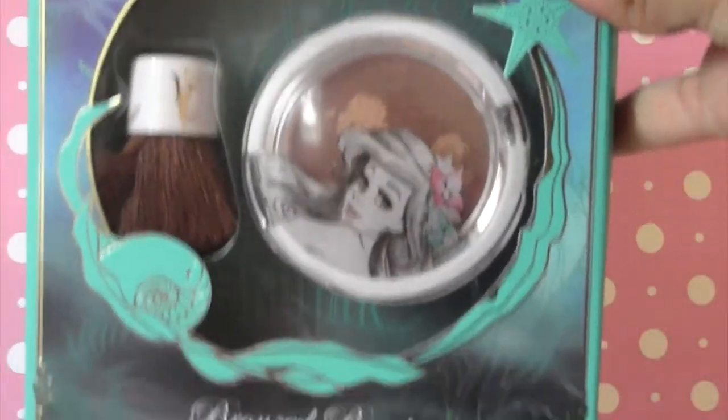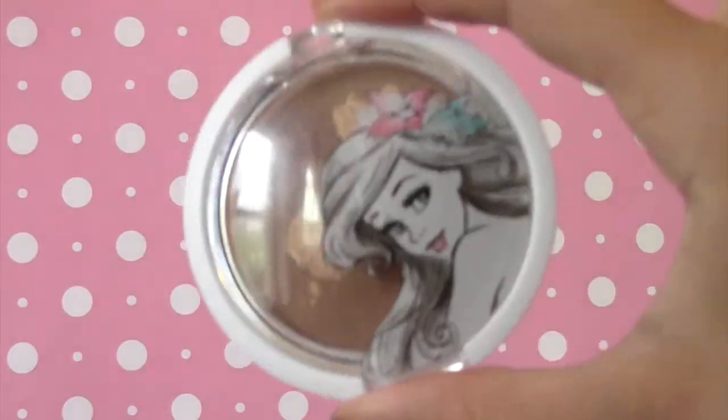The next thing from the same collection is the Bronze Beauty Bronzer and Mini Kabuki Brush Kit. The packaging of these things is so, so cute. This is in Surf's Up. It is a shimmery bronzer, so you might want to watch out if you're going to contour with it. I would recommend it — the pigmentation is really nice. It's kind of like a nice glow to the skin. I don't normally wear these kinds of things, but I'm definitely going to give it a try.